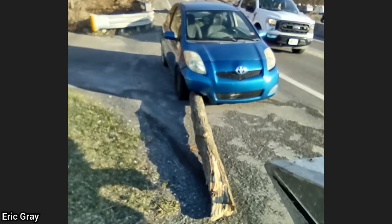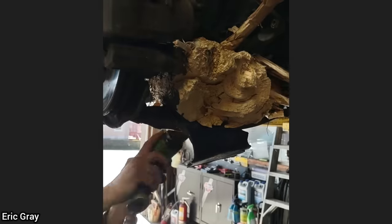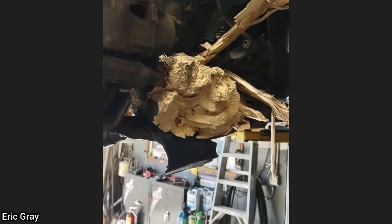This customer's vehicle was towed in as he drove into a log that was on the side of the road. The customer said he didn't see it, and fortunately both people in the vehicle were okay.